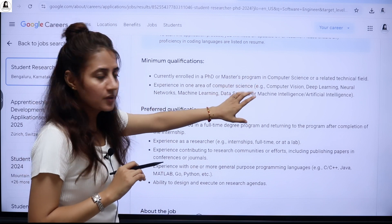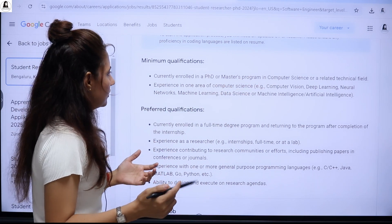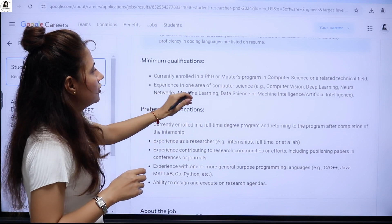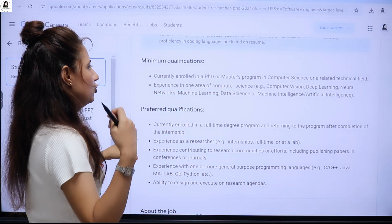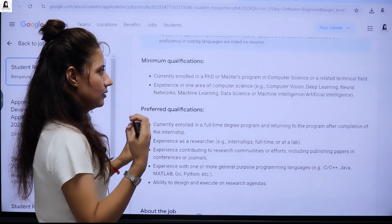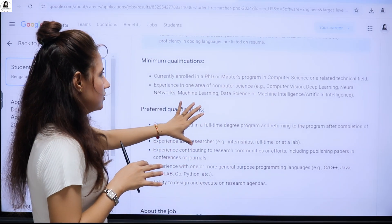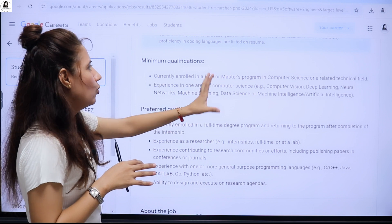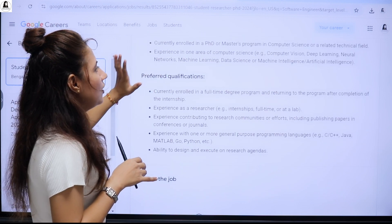The minimum qualification is being currently enrolled in a PhD or master's program in computer science or a related technical field. You also need experience in one area of computer science such as machine learning, deep learning, neural networks, AI, or data science — that is the minimum qualification.